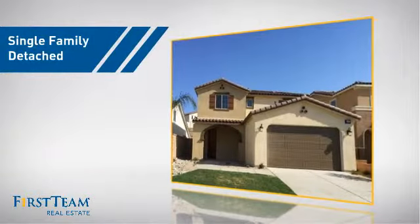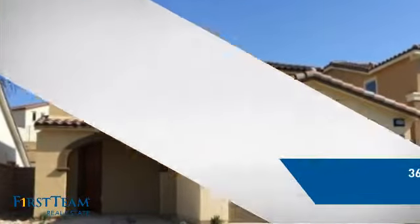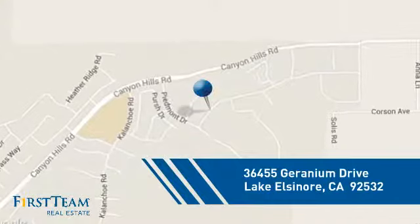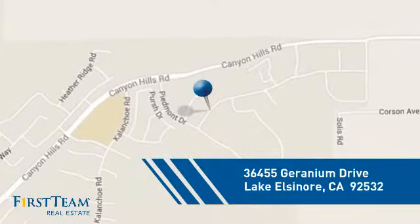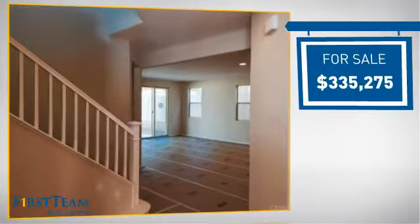This detached home is a great choice for families who want the privacy of their very own lot. It's located in this area, currently listed at just over $325,000.